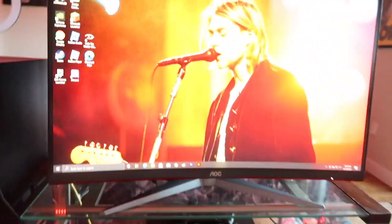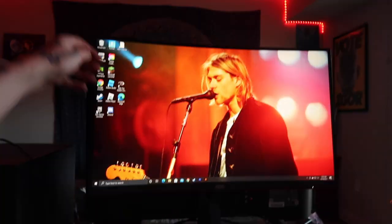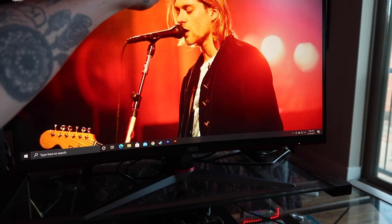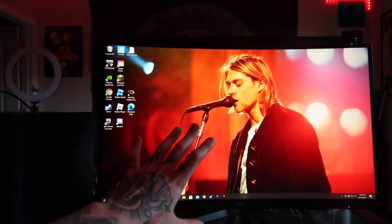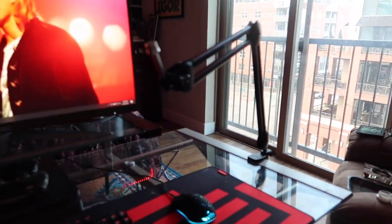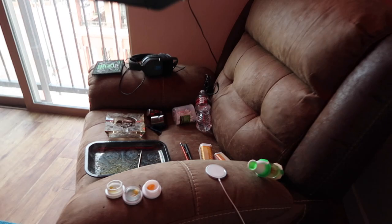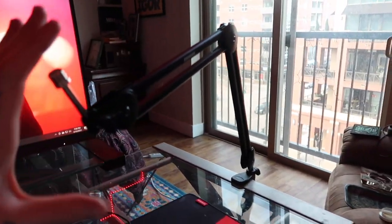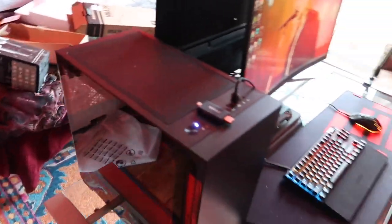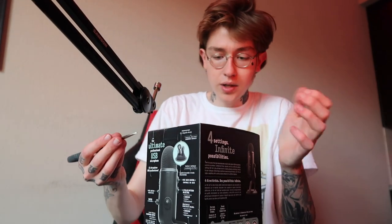My computer monitor is all set up and it looks so nice. It's curved, it's pretty, and it can extend up and down which is really cool. I'm glad I got it — it'll be great for streaming, editing videos, and everything. I also got my boom mic arm set up at my desk. This thing is so sick. I'm about to unbox my mic and attach it. It swivels around so I can use it if I film videos on the couch too. My PC setup is looking pretty bomb.